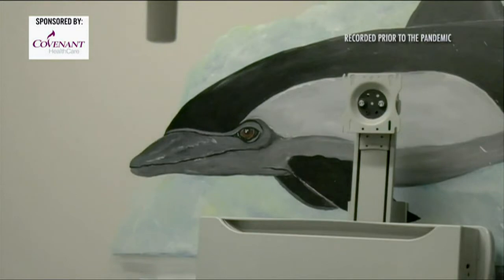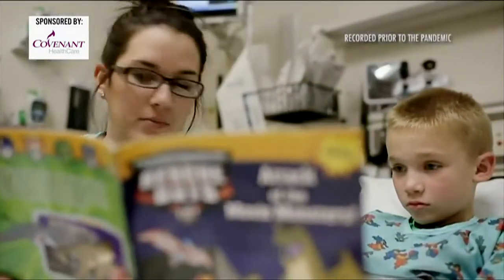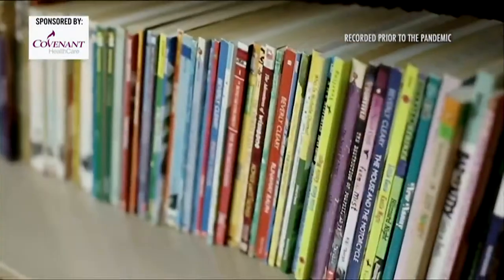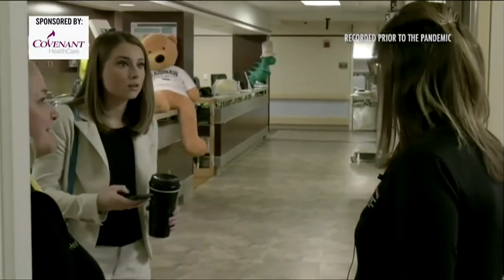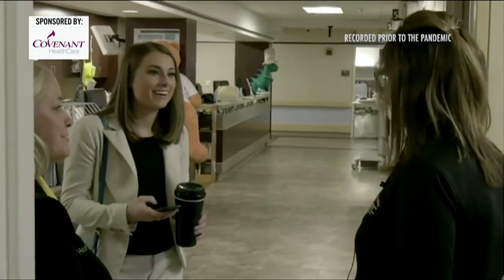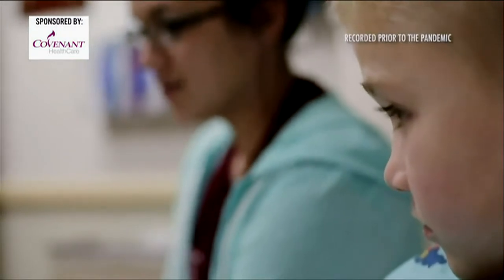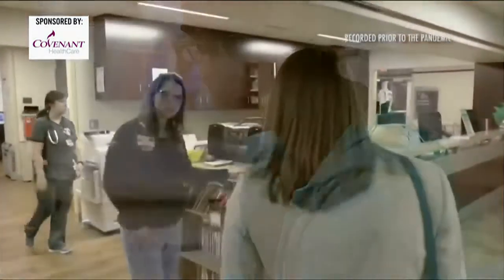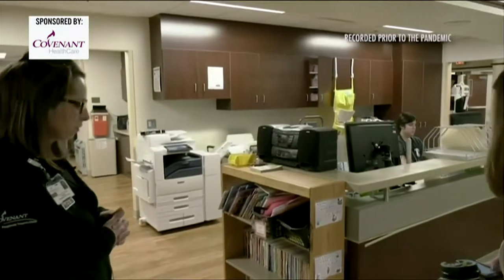Kids who visit the emergency center, regardless of whether they're the patient, get a free book. People across our community donate books to fill the shelves of this little library for children of all ages. We've actually had patients that have previously been here who are so empowered by it that they go back to school, tell their friends, and then come back and give us books. These books, they do get to take home.